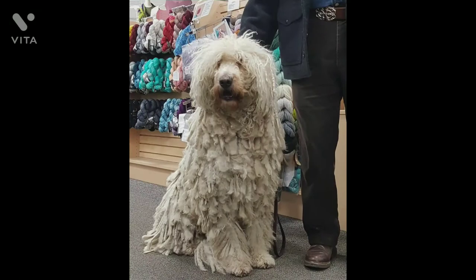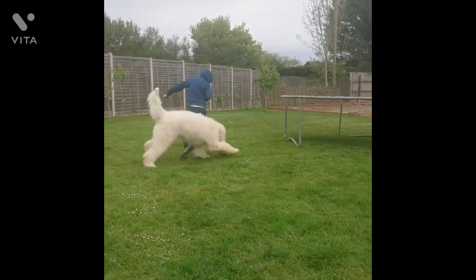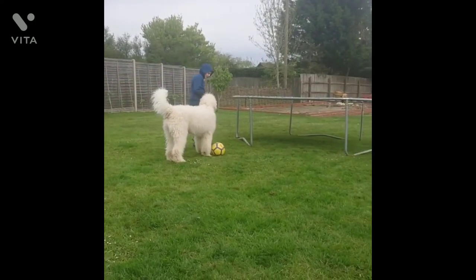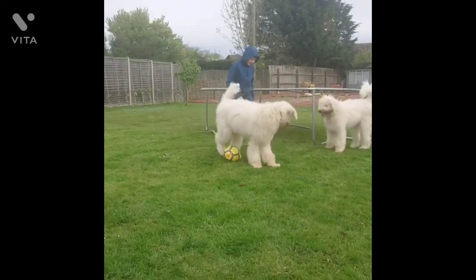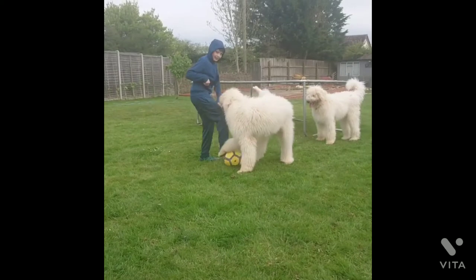The Komondor males stand around 27 inches tall and weigh up to 100 or more pounds, and females stand around 25 inches tall and weigh up to 80 or more pounds. However, many dogs of the breed can be smaller or larger than average.